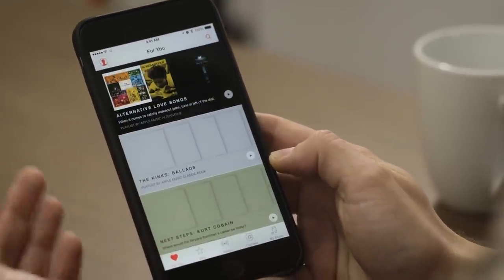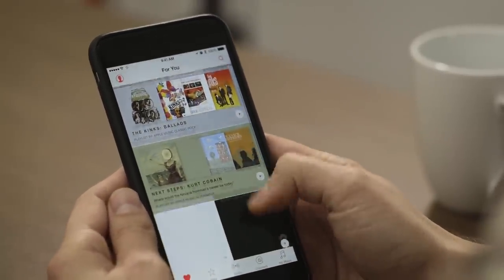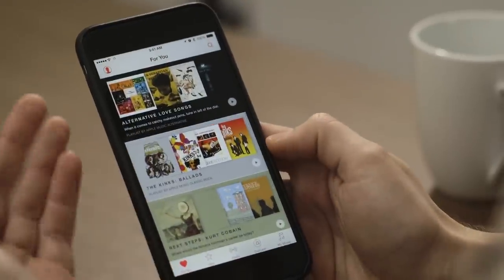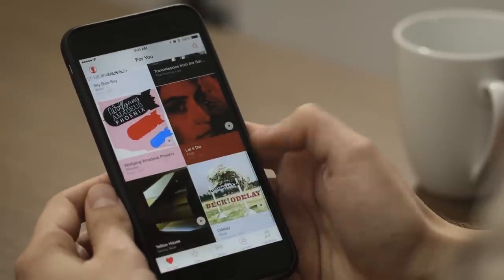Now I have For You. This is a bunch of albums and songs that are curated for me, partially by humans and also just by guessing what I might like based on the stuff I've just picked. There are some playlists, there's a bunch of stuff from the Kinks, and specific albums as well.